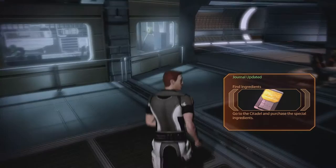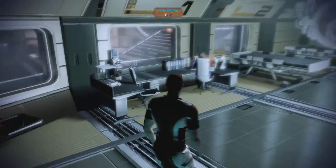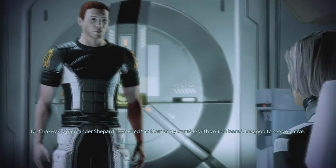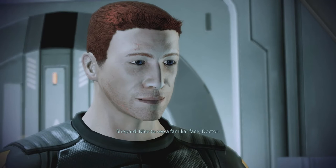Medical, elevator, Miranda's cabin, main battery, AI core, starboard observation, crew quarters, life support, and port observation. Dr. Chakwas! Another familiar face! Why are you here? It's good to see you too, Dr. Chakwas. Nice to see a familiar face, Doctor. I feel the same. I wish more of the original crew could be here. The kind of trauma you endured would have changed most people. But not you, I see. Welcome back, Shepard.